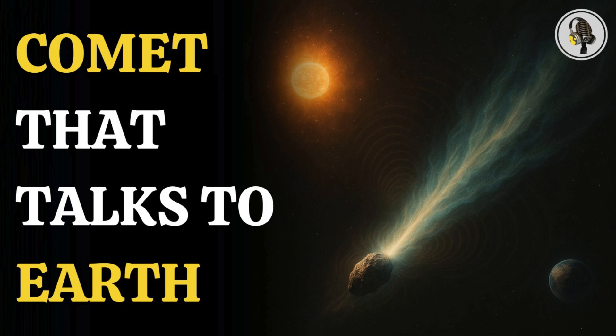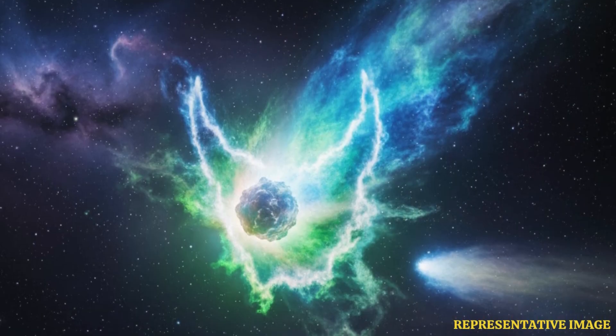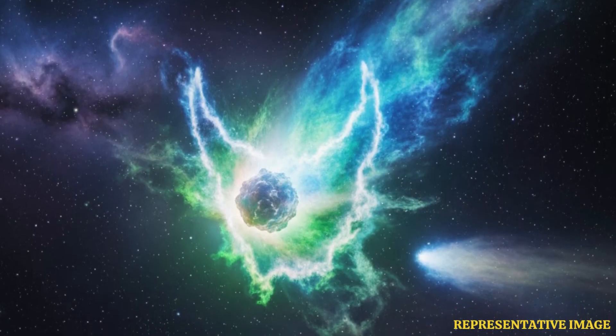Welcome to the WEON podcast, where we explore fascinating stories and ideas from various fields. In this episode, we uncover a 71-year-old visitor from deep space, Comet 12P Pons-Brooks, that is astonishing scientists as it releases massive bursts of water vapor, offering clues that may reveal how comets helped make Earth habitable.